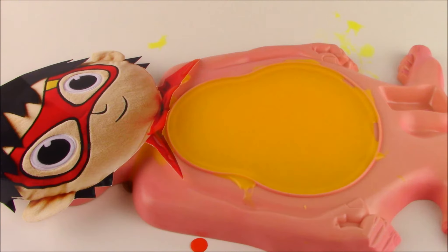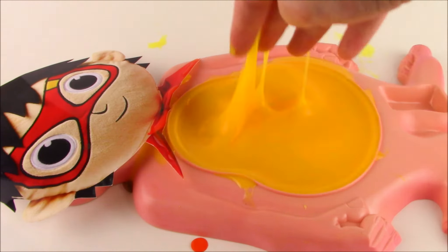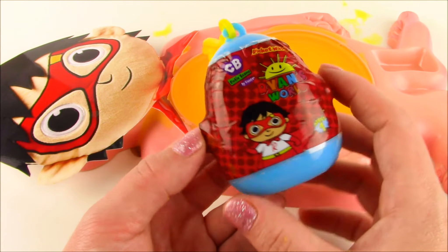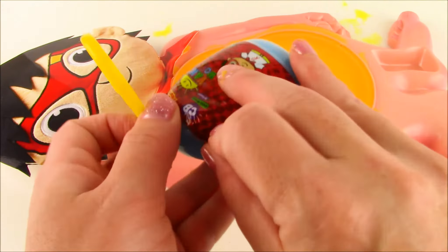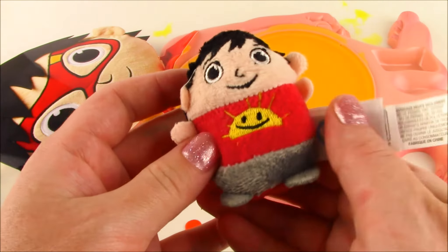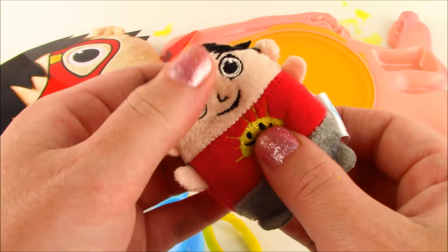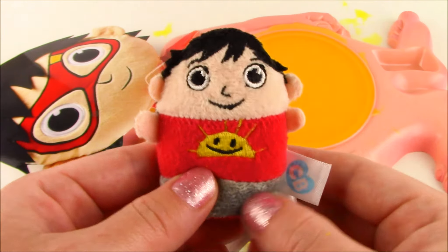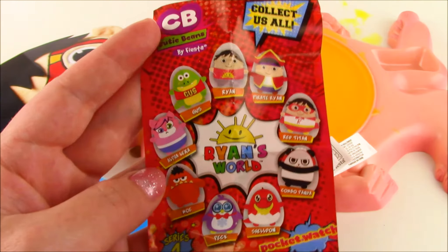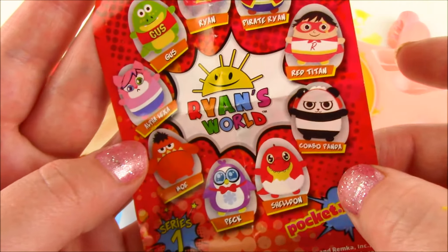Ryan, I hope you're feeling better. We took so many surprise toys out of your slimy belly, and I think we'll just check one more time just to make sure nothing is left in there. Ryan's real cutie bean surprise — look at this, it's on a yellow keychain. Let's open the blind bag. It's our lucky day — we got Ryan! What a cool cutie bean. It feels kind of like a beanie baby, it's got all these little pieces in there. Look how cute — he's got his red shirt and some gray shorts. There are so many more of these little cutie beans to collect. We could get Pirate Ryan, Red Titan Ryan, Combo Panda.